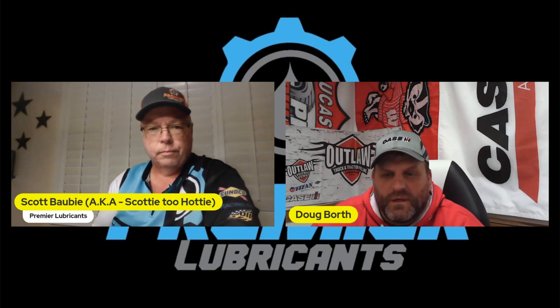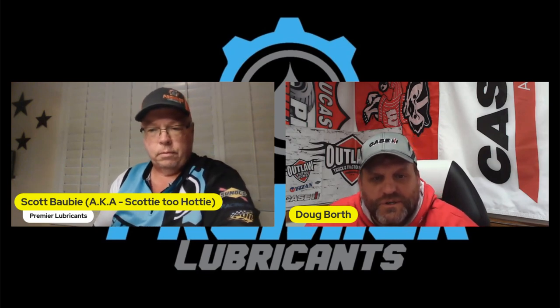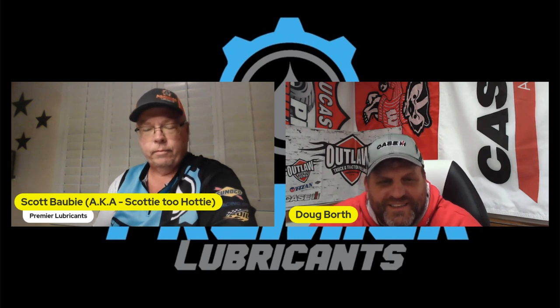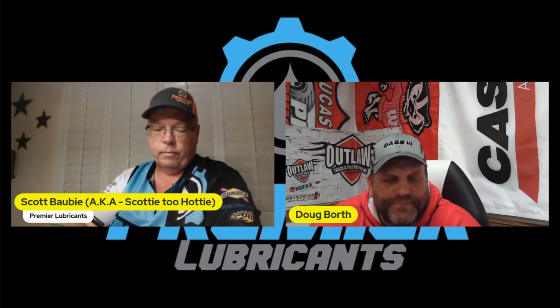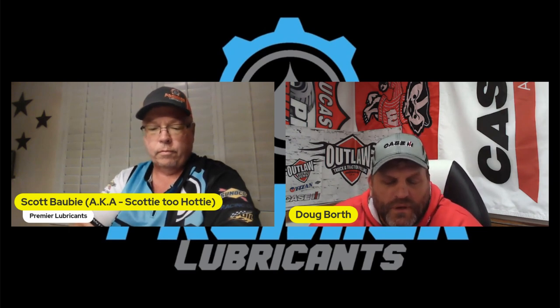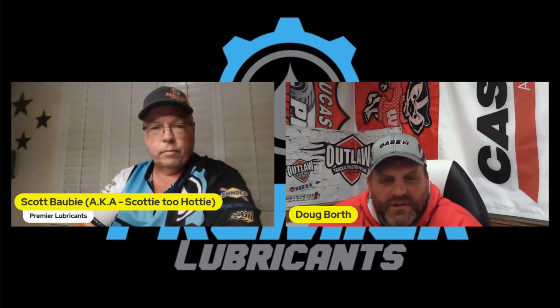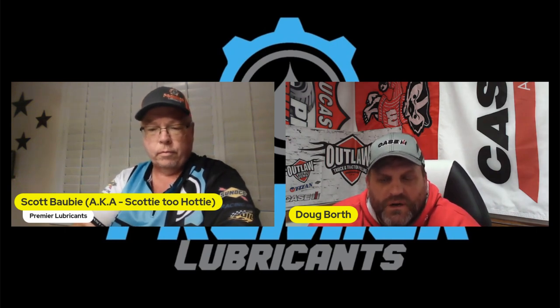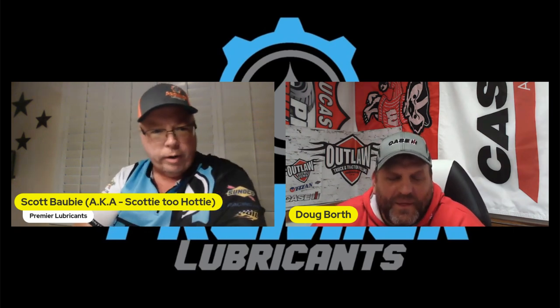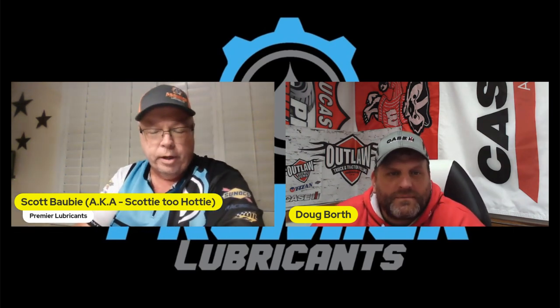Welcome to Tech Talk Tuesday with Scotty — Scott is the motorsports director for Premier Lubricants, representatives of Sunoco and Champion products. Tonight we're going to discuss oil for diesel engines.